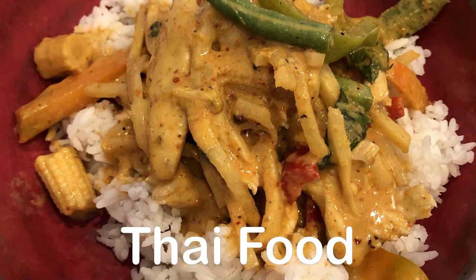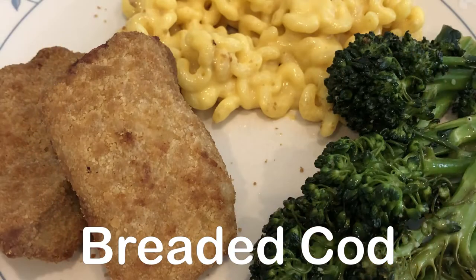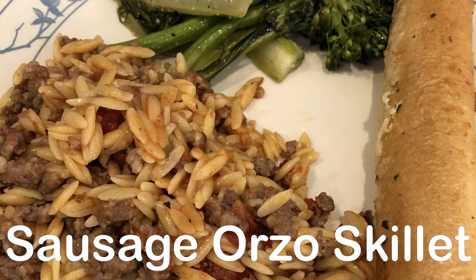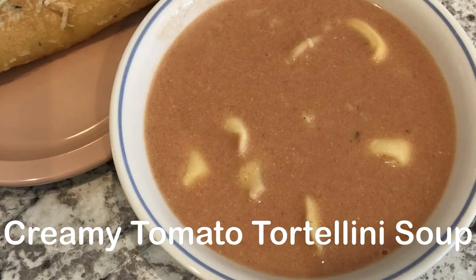Hey guys, welcome back to another week of What's For Dinner. My name is Andrea with Foodimentary, Adventures in Food. In my household there's me, my husband, and our adorable one-year-old little boy.